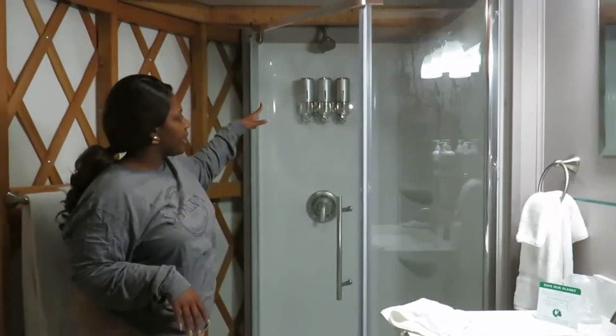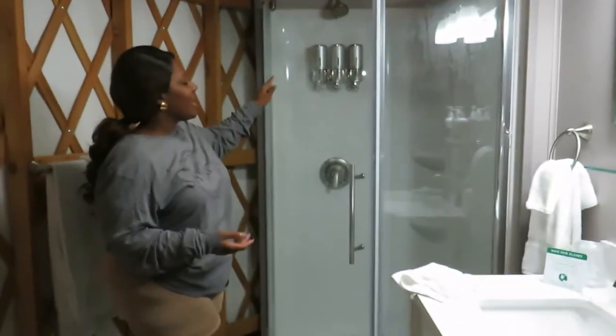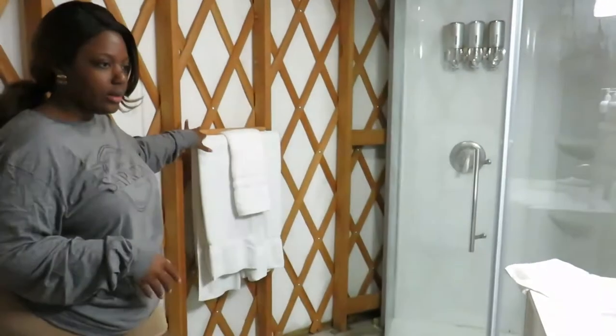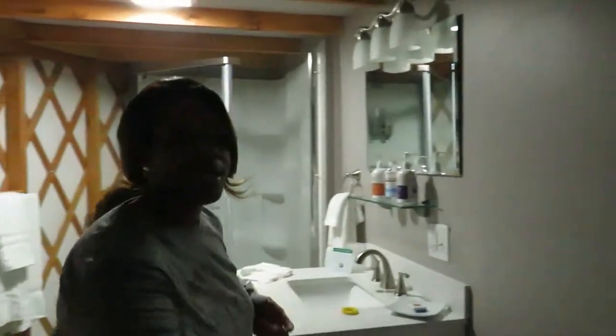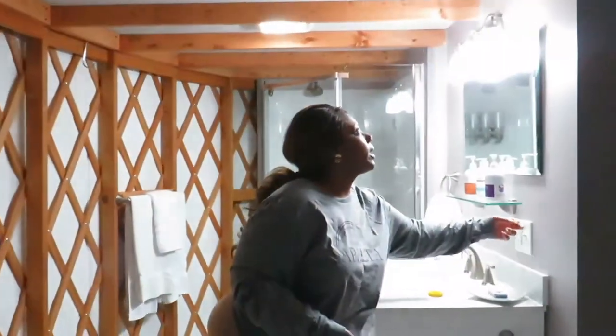If you forget body wash or shampoo or conditioner, they have some provided here. And of course it's equipped with the towels, washcloths, and things like that. The light is really bright — this light here and then this light there, but this one really makes it bright. I thought that was so cute.